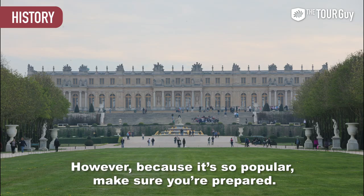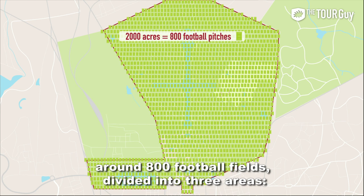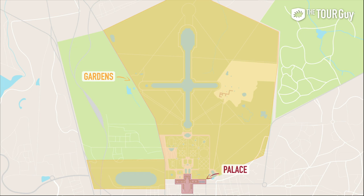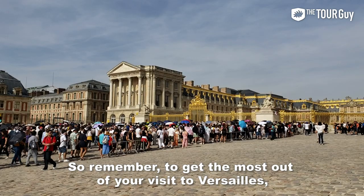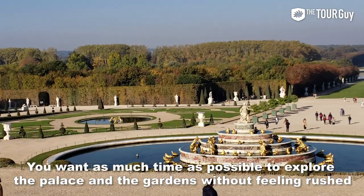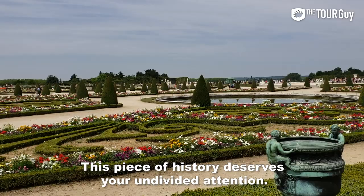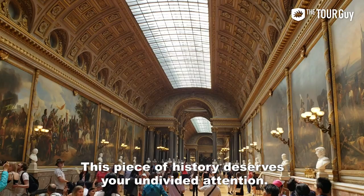However, because it's so popular, make sure you're prepared. The estate of Versailles spreads over more than 2,000 acres — around 800 football fields — divided into three areas: the palace, the gardens, and the trianon. To get the most out of your visit, buy tickets in advance and arrive early. You want as much time as possible to explore without feeling rushed or shoulder to shoulder with other people. This piece of history deserves your undivided attention.